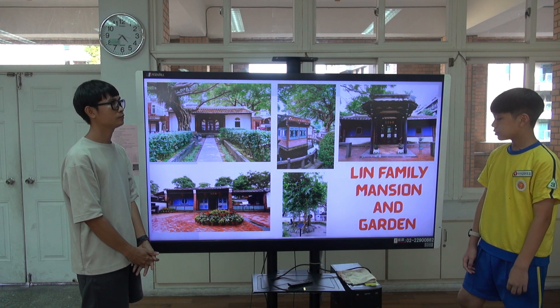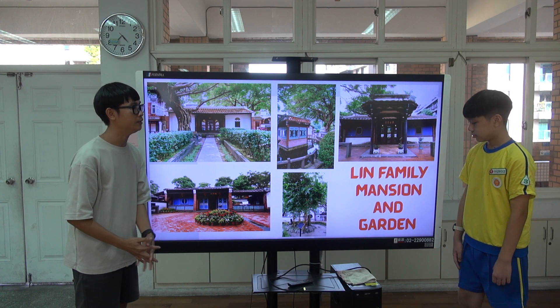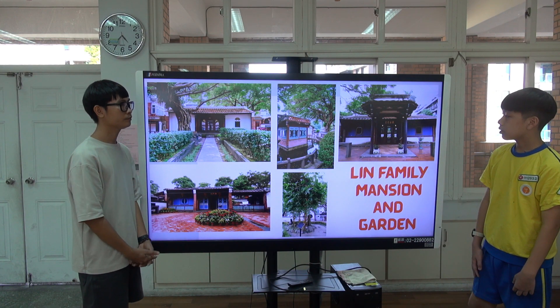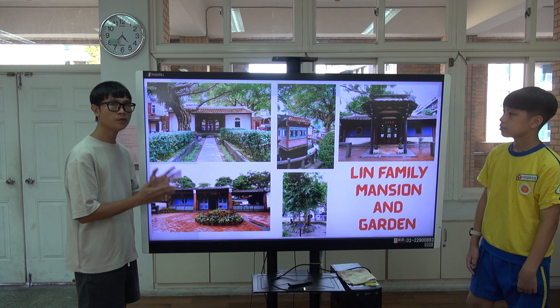Next is the Lin Family Mansion and Garden. Where is the Lin Family Mansion and Garden? In Banqiao. What can I do there? You can take photos and learn history.